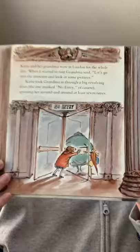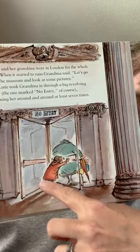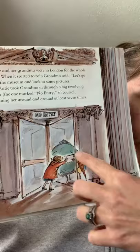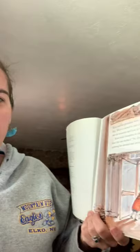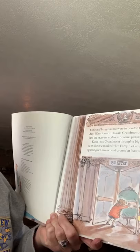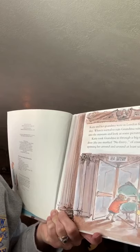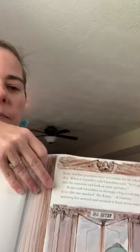Katie is going to go on an adventure to a museum. Here is Katie and her grandma going into the museum. This sign says 'no entry,' which means you should not be going in this door. But Katie and her grandma are going through this door — Katie's pushing her grandma through the revolving door. Have you ever been through one of those revolving doors that goes round and round? Katie and her grandma were in London for the whole day. When it started to rain, grandma said, 'Let's go into the museum and look at some pictures.' Katie took grandma in through a big revolving door — the one marked no entry — spinning her around and around at least seven times.